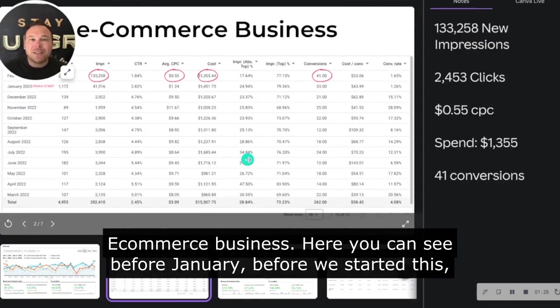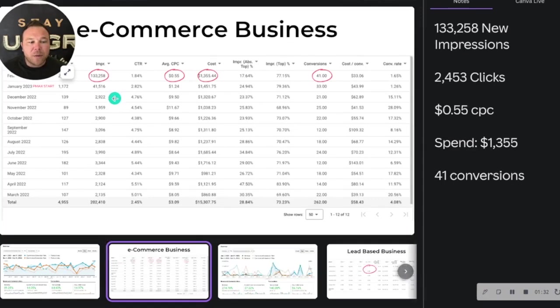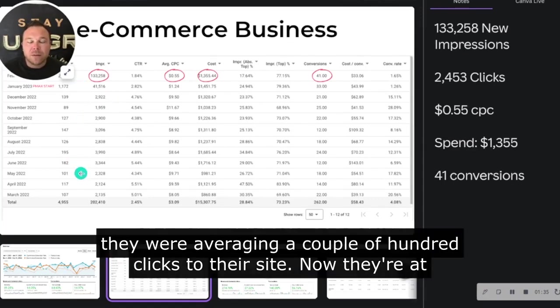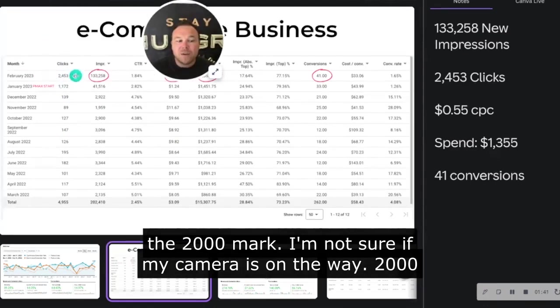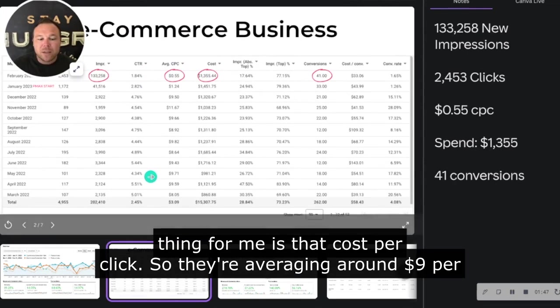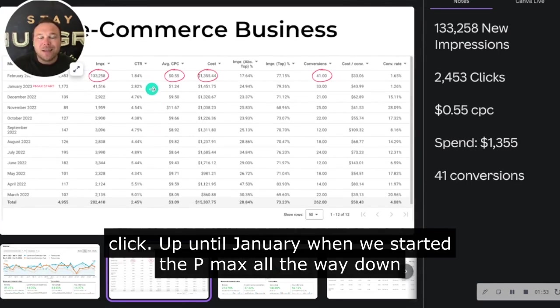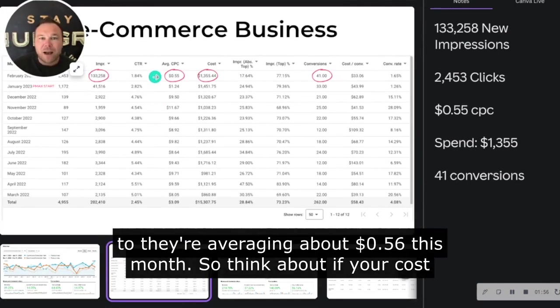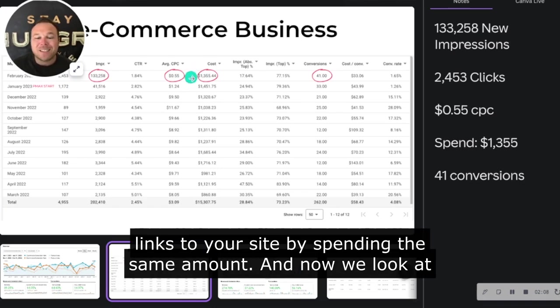Here's that same e-commerce business. Before January, before we started this, they were averaging a couple hundred clicks to their site. Now they're at the 2,000 mark. Look at their impressions and how much those went up. But the biggest thing for me is the cost per click — they were averaging around $9 per click up until January when we started PMAX, all the way down to $0.55. They're averaging about $0.56 this month. Think about if your cost per click goes down that dramatically — you're getting about a hundred times more clicks and links to your site by spending the same amount.